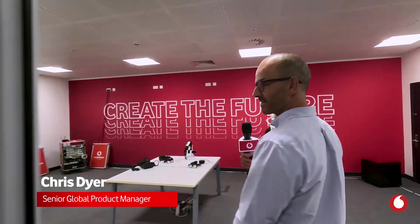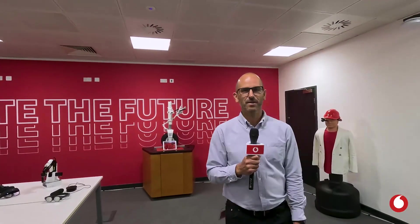Chris, can you tell us a little bit about what it actually means to bring this infrastructure to life for customers? Of course, Jen, thank you very much. Let's go and have a look at what some of the ideas and solutions are that can run on a network.